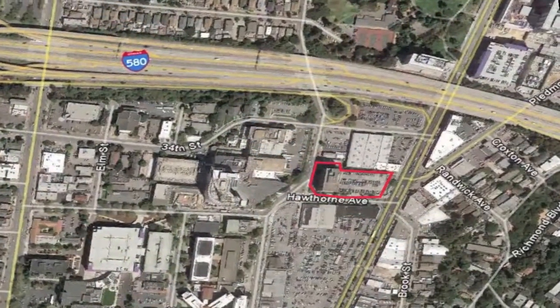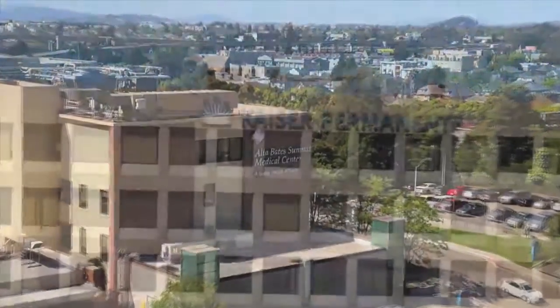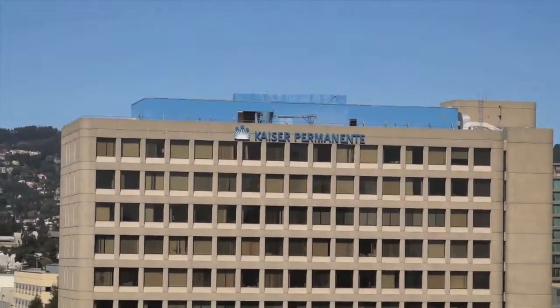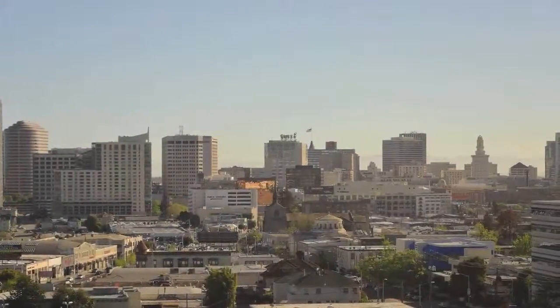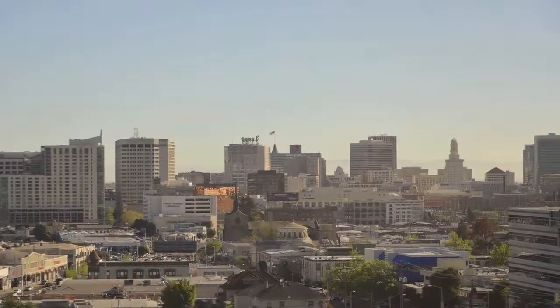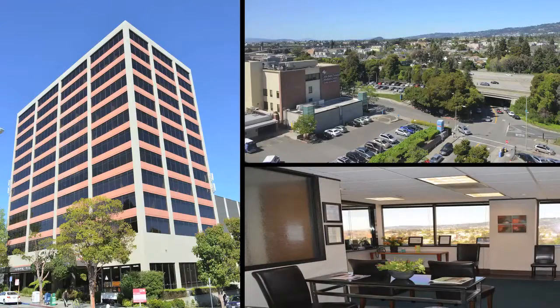Located on Oakland's well-known Pill Hill, adjacent to Alta Bates Summit Medical Center and three blocks from the newly built Kaiser Oakland campus, the Broadway Webster Medical Plaza building surprises with stunning 360-degree views of downtown Oakland, the Bay, and the beautiful Oakland Hills, which will engage your employees and your clients alike.